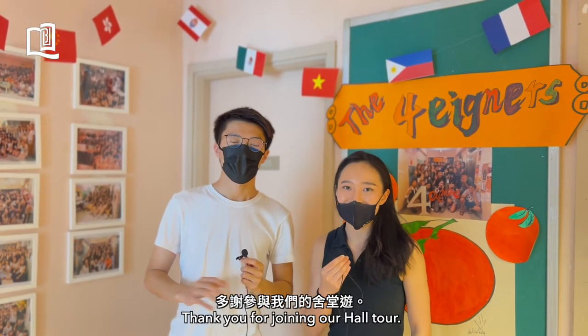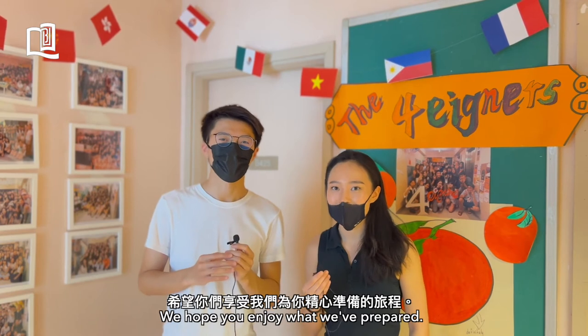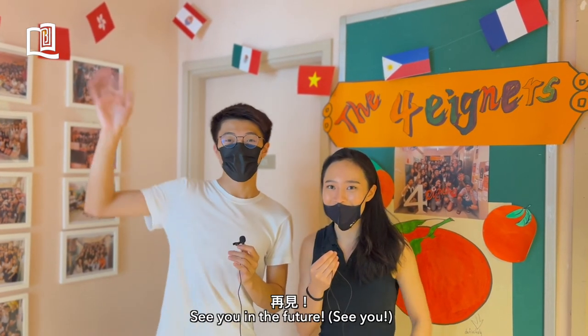Thank you for joining our hall tour. We hope that you enjoy what we've prepared, and we look forward to having you in our family. See you in the future. See you!